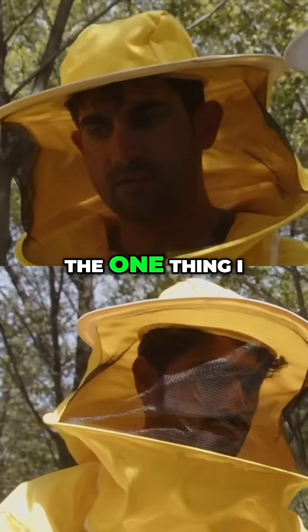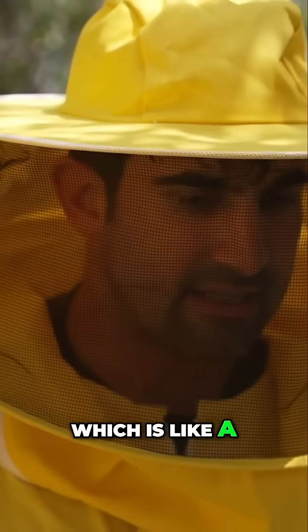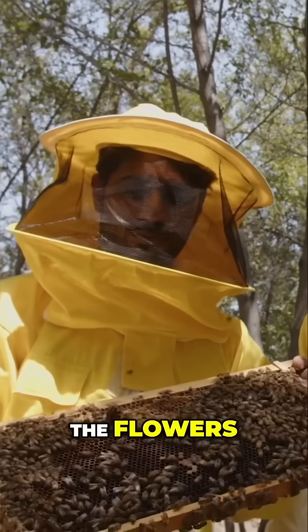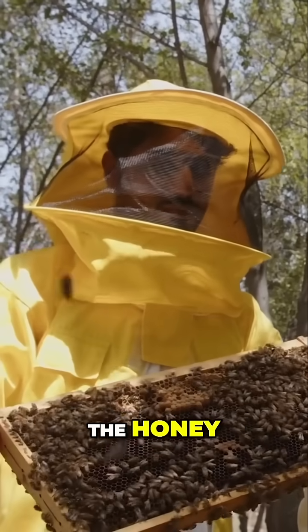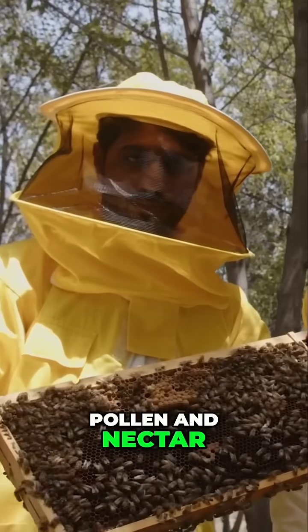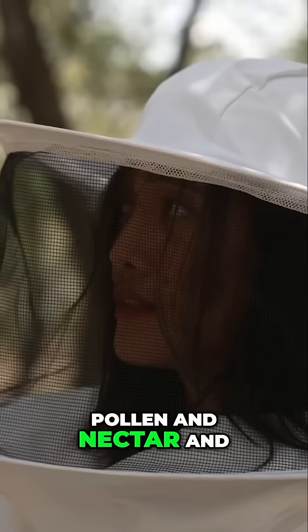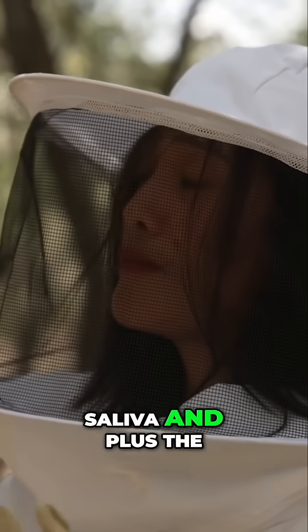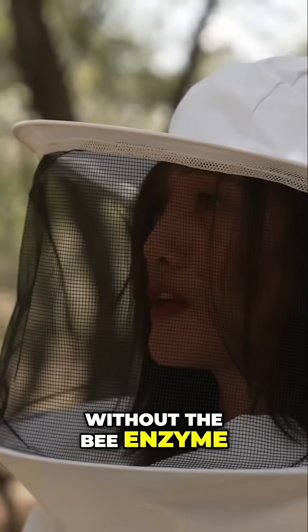So the one thing I don't understand is they go around to the flowers and they pick up pollen, which is like a dusty type thing. Yes, in the anther of the flowers. And how does that become honey? So the honey, it comes from the pollen and nectar. They will collect the pollen and nectar and then put it in their mouth through their saliva, plus the bee enzyme. Without the bee enzyme, we don't have honey.